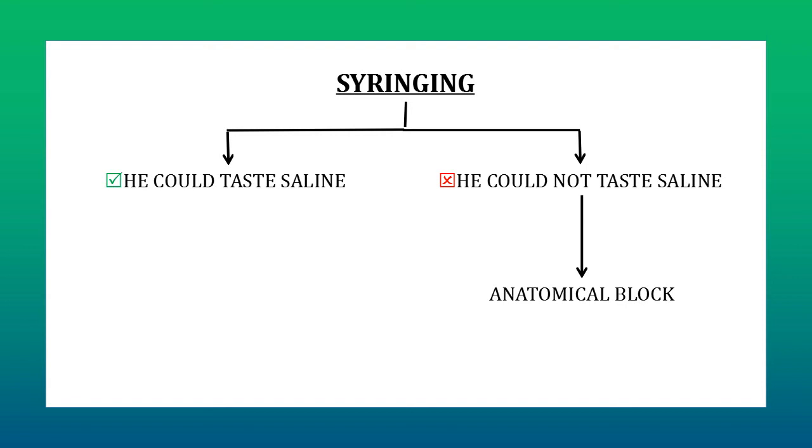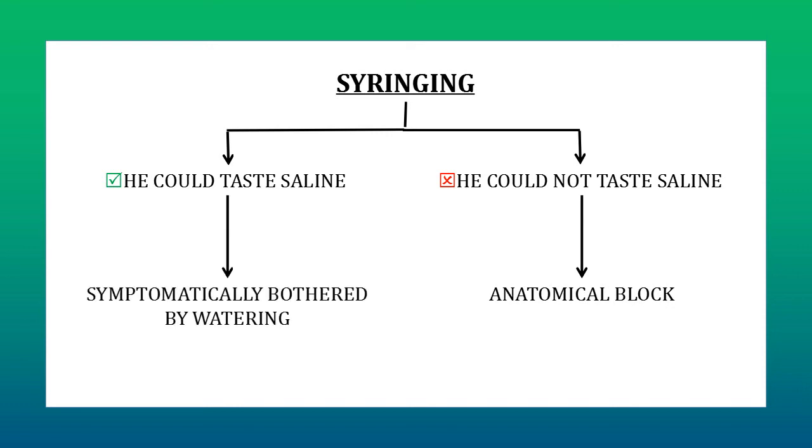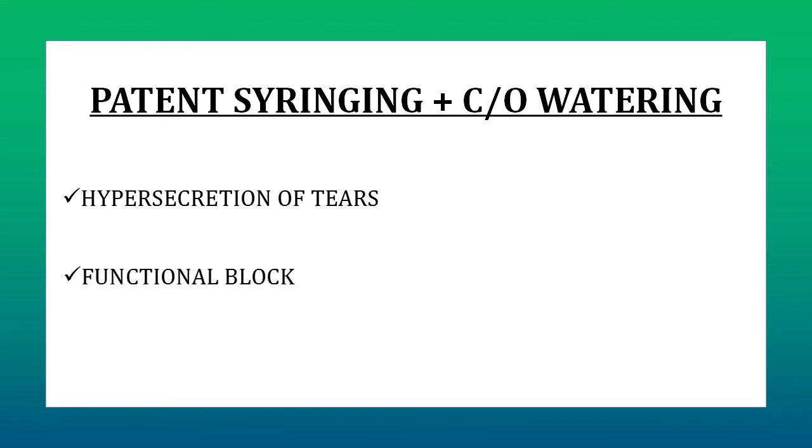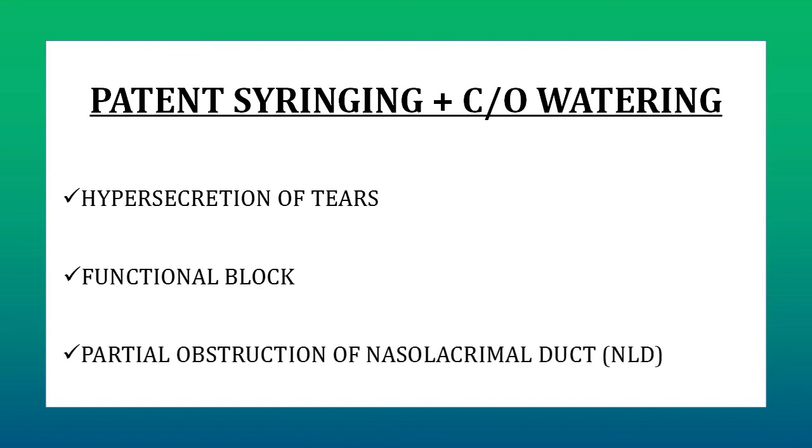What if the person says that he could taste saline but still is symptomatically bothered by watering of the eye? What could be the possible cause of watering in this situation? In such a scenario, the patient could have one of three problems: either there is hypersecretion of tears, or there is a functional block, or the patient has a partial obstruction of the nasolacrimal duct. We will discuss these conditions one by one.